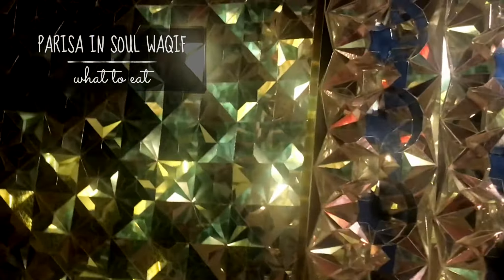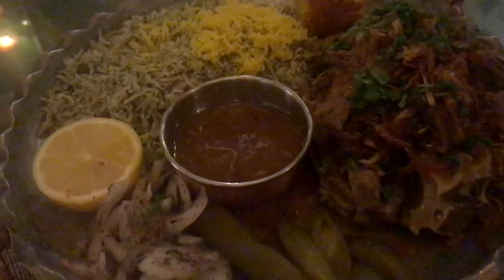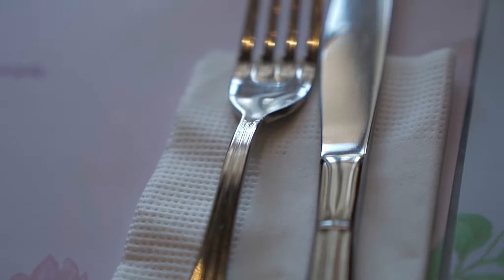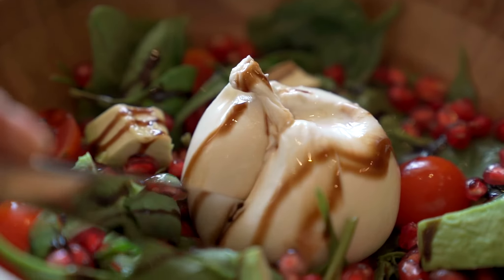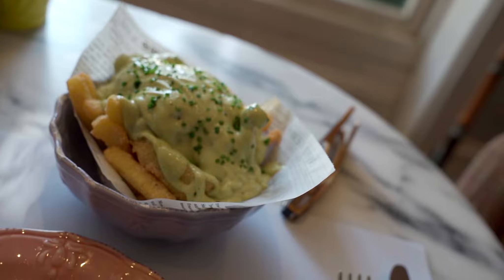A couple of our favorite food spots in Doha were Parisa in Souq Waqif — it's tucked inside and it's an excellent Persian-Iranian restaurant. Another spot we really liked was Sugar and Spice for brunch. The food is excellent — you can get a burrata salad, fluffy pancakes with Nutella on it. It was a really great treat.